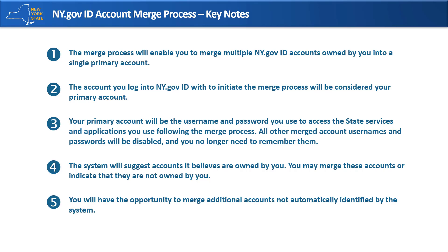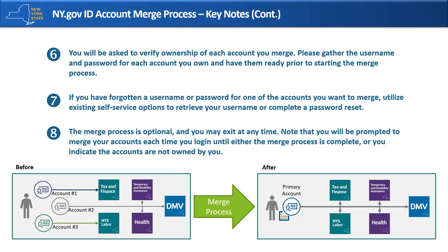The system will suggest accounts it believes are owned by you. You may merge these accounts or indicate that they are not owned by you. You will have the opportunity to merge additional accounts not automatically identified by the system. You will be asked to verify ownership of each account you merge. Please gather the username and password for each account you own and have them ready prior to starting the merge process.